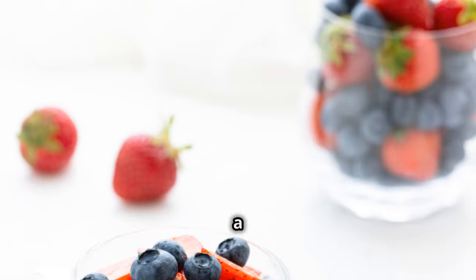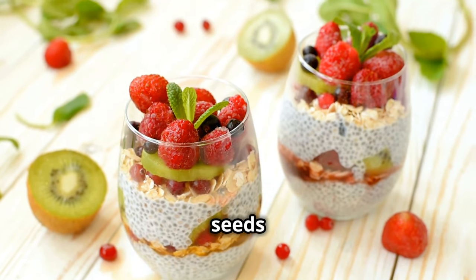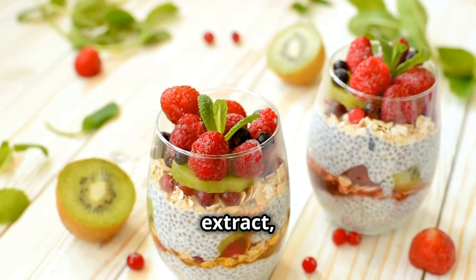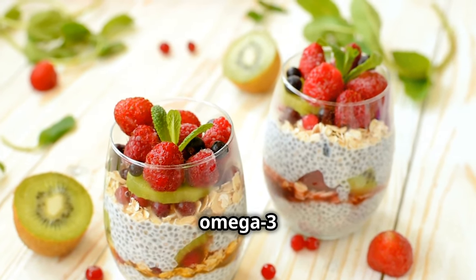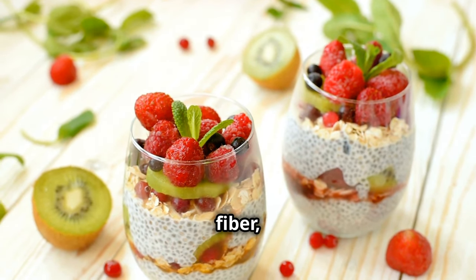Try chia seed pudding for a change. Mix chia seeds with almond milk and vanilla extract, then top with fresh fruits. It's rich in omega-3 fatty acids, fiber, and protein.